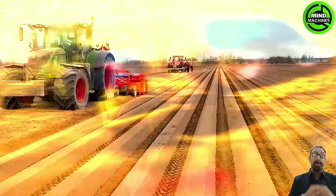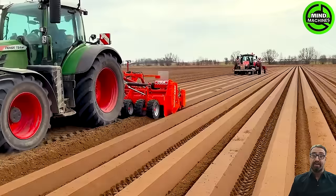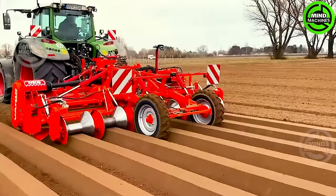The Struck VX 4500 stands as an advanced full-field cultivator, equipped with an innovative twin rotor and pressure roller technology. This powerful machine ensures thorough soil cultivation.